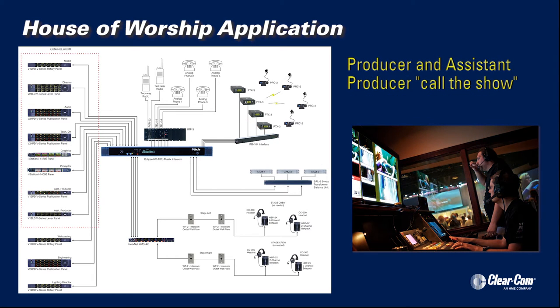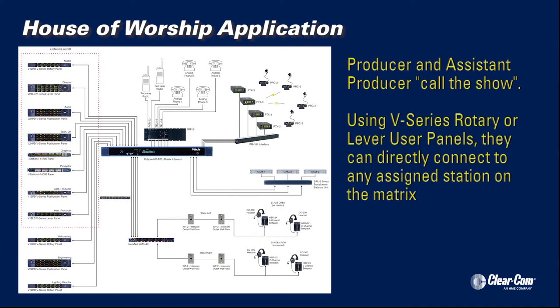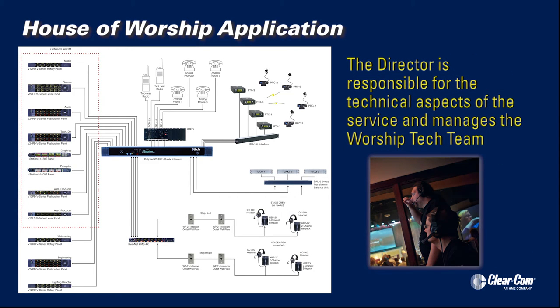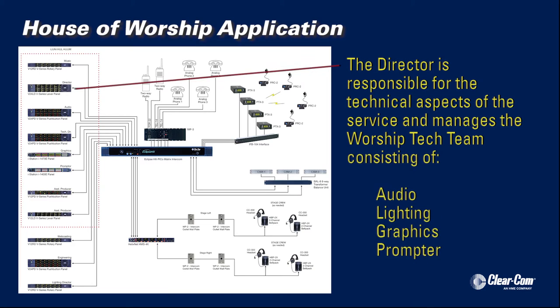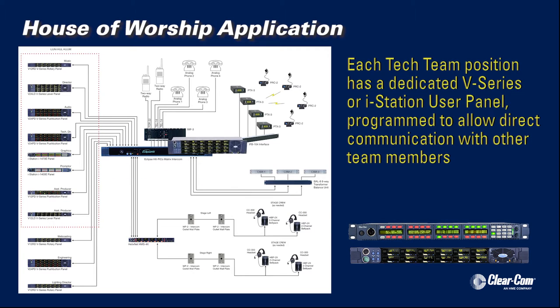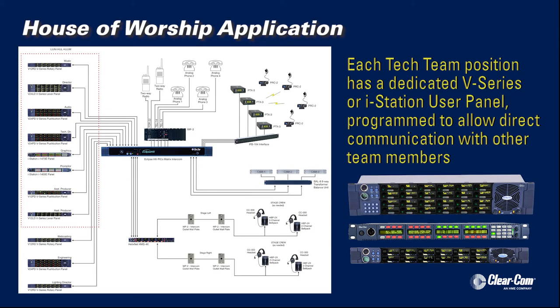Like any broadcast or stage production, this worship service depends on the producer and assistant producer to call the show. Using V-series rotary or lever user panels, they can directly connect to any assigned station on the matrix. The director is responsible for the technical aspects and manages the worship tech team, including audio, lighting, graphics, and the prompter. Each of these positions has a dedicated V-series or I-Station user panel programmed to allow direct communication with other members of the tech team.